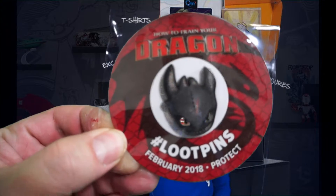Let's see what's next in here. This is a How to Train Your Dragon pin — the Loot pin of this month. There you go. These are always cool. Nice collectibles.